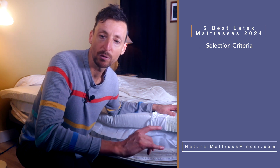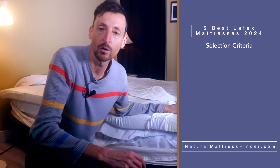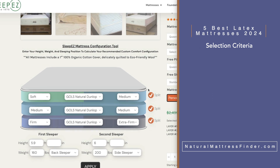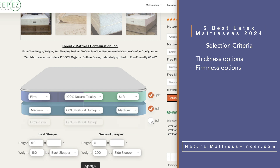I'm going to briefly go over the criteria I used for selecting these mattresses. Number one is customization — what customization options do you have when ordering the mattress? On the websites you can select different thicknesses and firmnesses, but some websites like Sleep Easy and Plush Beds allow you to select the type of latex in each layer, split firmnesses, and whether it's Dunlop or Talalay.